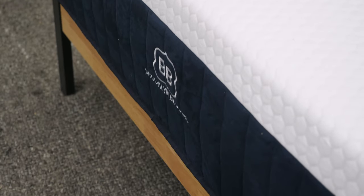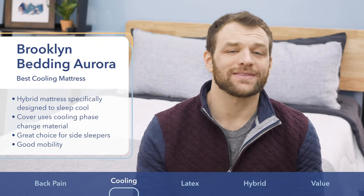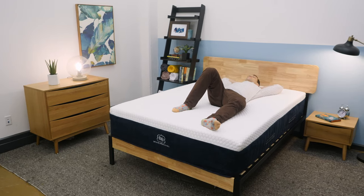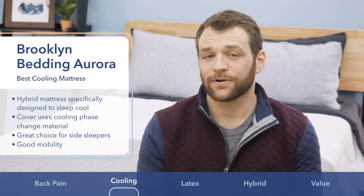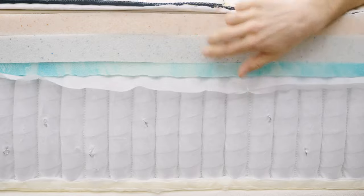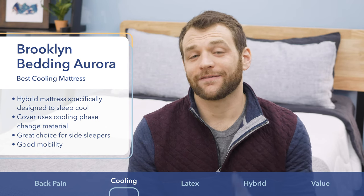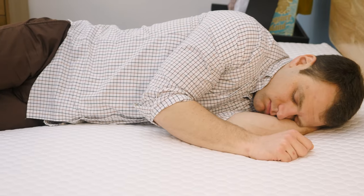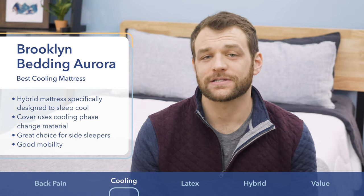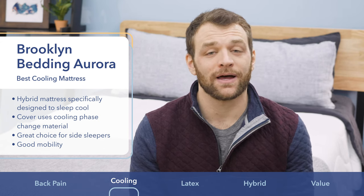The Brooklyn Bedding Aurora mattress is my choice as the best cooling mattress. It was specifically designed for the needs of hot sleepers, using a phase change material cover that has a cool-to-the-touch feeling, as well as Brooklyn's proprietary Titanflex foam, which provides pressure relief without trapping heat. The Aurora has a soft feel great for side sleepers, and as a hybrid it offers nice mobility without feeling stuck. It also does a great job of isolating motion transfer and has impressive edge support, making it excellent for couples.